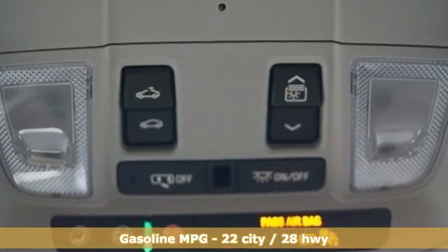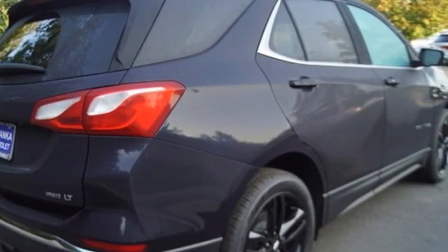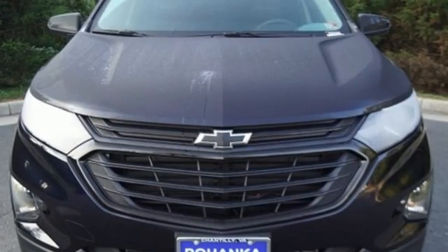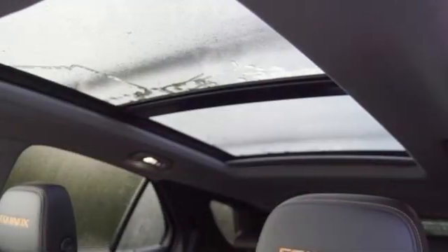Intercooled turbo inline four-cylinder engine. Front heated leather bucket seats. Streaming audio. Rear parking sensors. Dual zone climate control. Memory exterior door mirror settings.